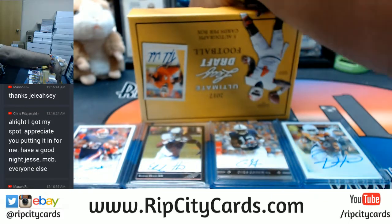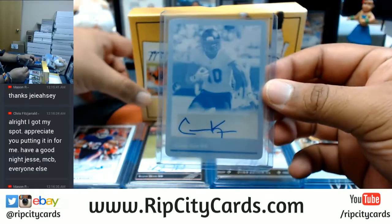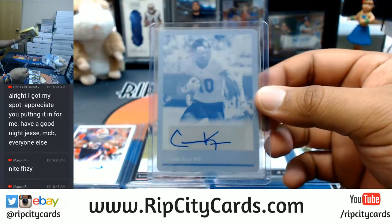And the last hit is a Cooper Kupp printing plate auto.